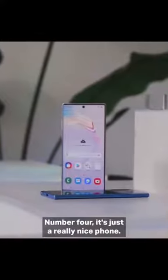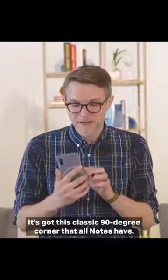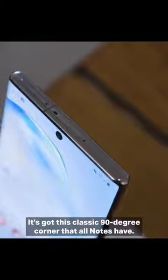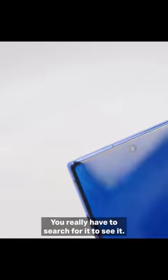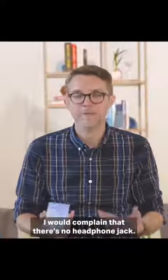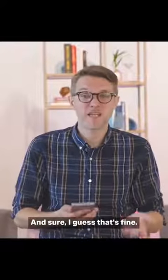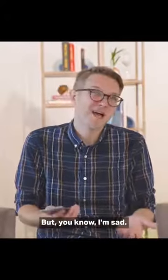Number four: it's just a really nice phone. It's really good build quality. It's got this classic 90-degree corner that all Notes have, and there's basically no bezel — you really have to search for it to see it. If I had to complain, I would complain that there's no headphone jack. Samsung says they took it out to make room for the battery, and I'm sad.